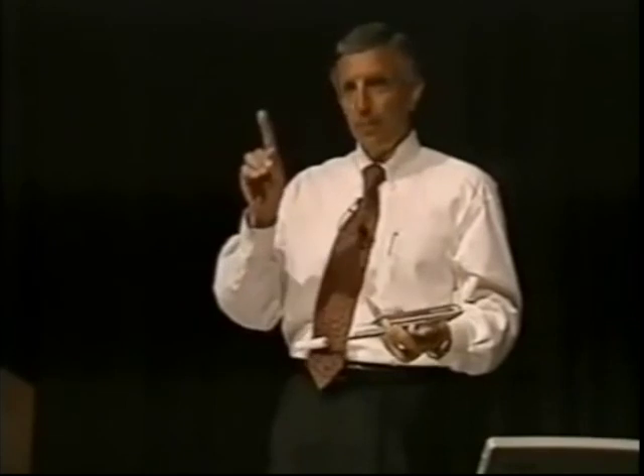Don't get clever early. Fly the plane first. Regain and maintain control. Identify the problem. Then treat it. There are many ways to get in trouble by trying to be clever before you've stabilized the aircraft.